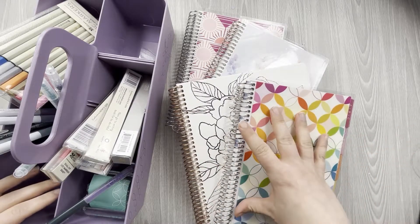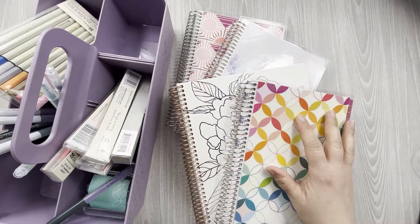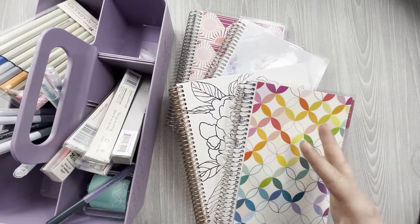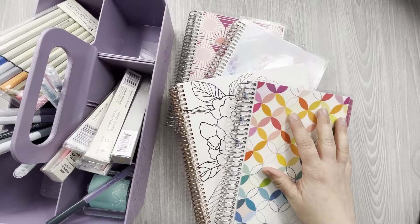Erin Condren sent me a few things to show you guys. First thing I want to do is thank the Erin Condren team — Samantha and Tori — thank you for sending these products to me to review. I will give my honest opinion. So if I like something, I will let you know, and if I don't like something, I will let you know that too.